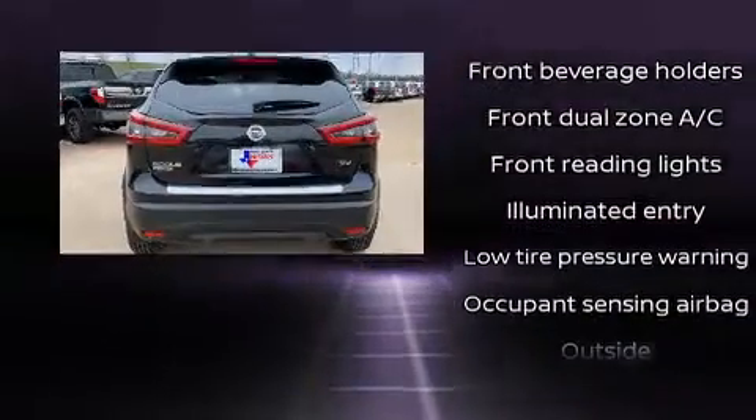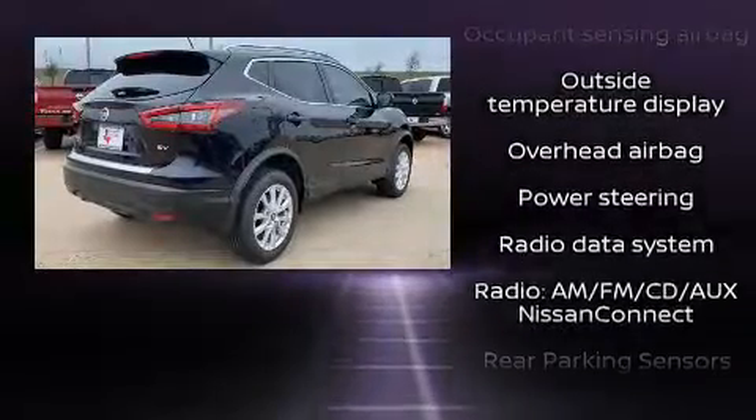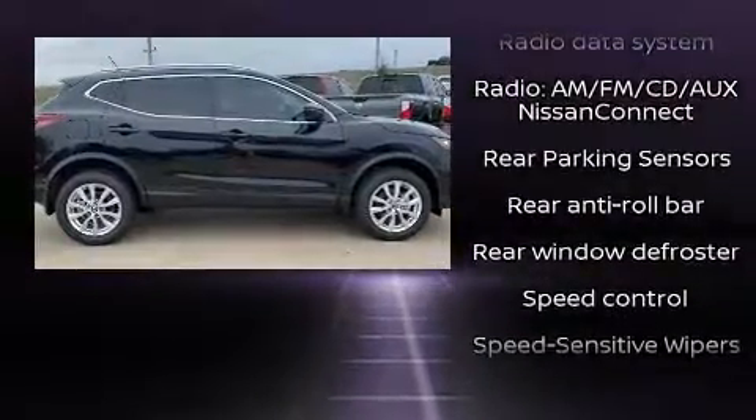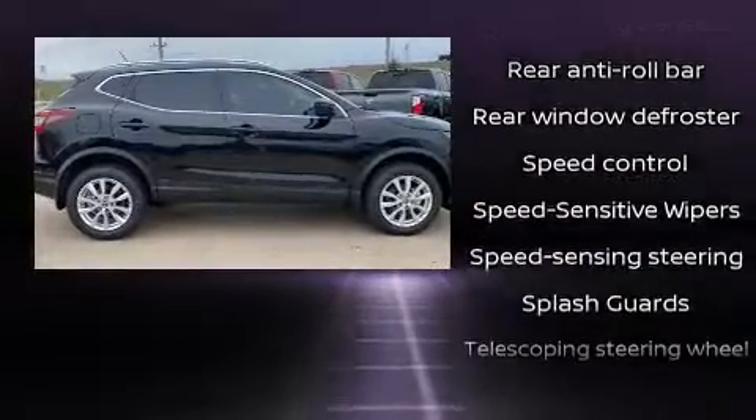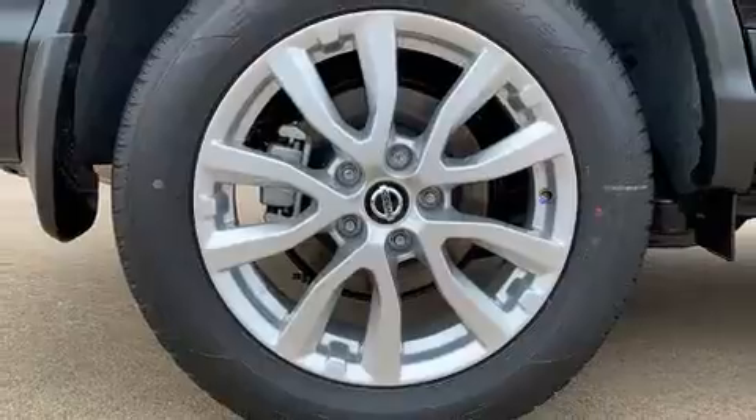Passenger security is always assured thanks to various safety features such as traction control, brake assist, a security system, and four-wheel disc brakes with ABS. Comprehensive safety also includes row curtain airbags and stability control.